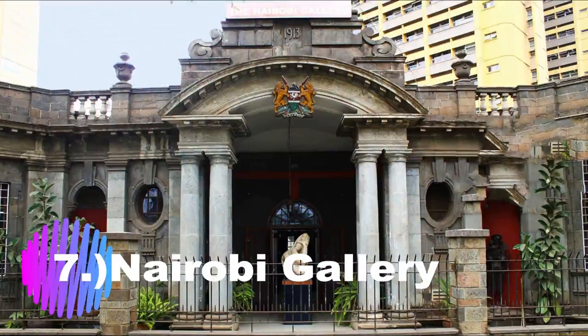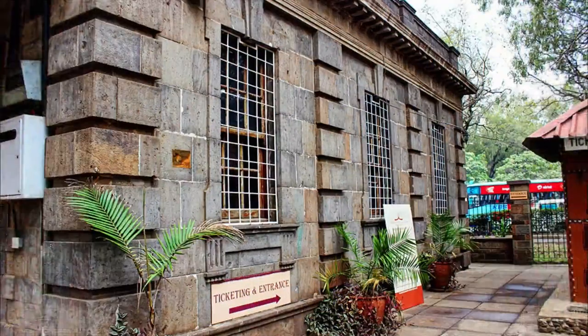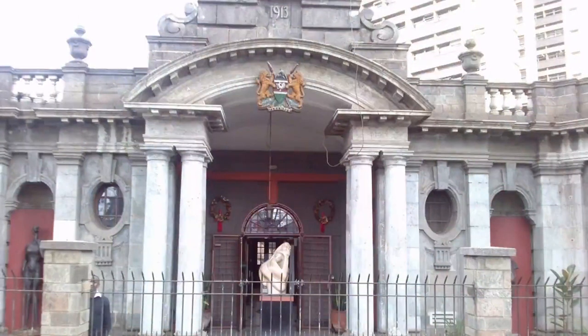Number 7: The Nairobi Gallery. The Nairobi Gallery is located at the intersection of Kenyatta Avenue and Uhuru Highway at the heart of Nairobi city. Built in 1913, it was formerly the old PC's office building and is now a national monument serving as a museum holding temporary art exhibitions. It was formerly known as 'Hatches, Matches and Dispatches' because births, marriages, and deaths were recorded there.